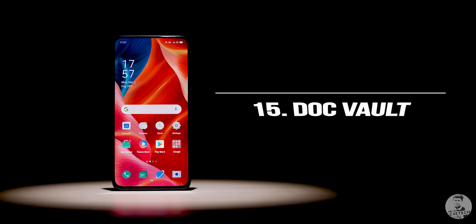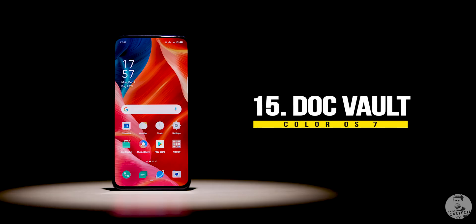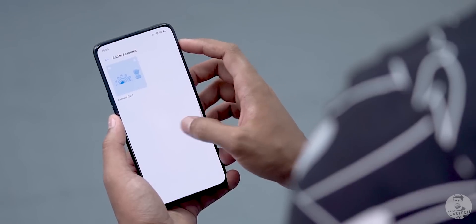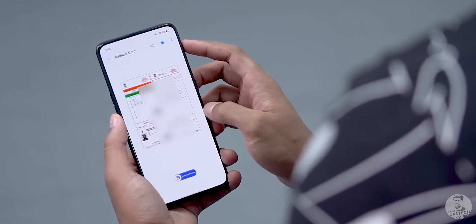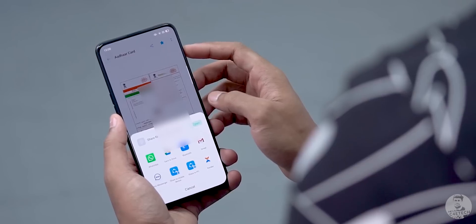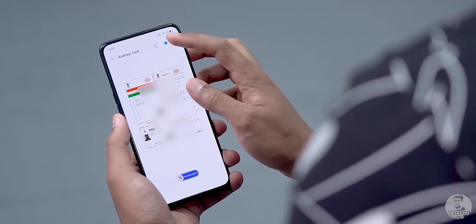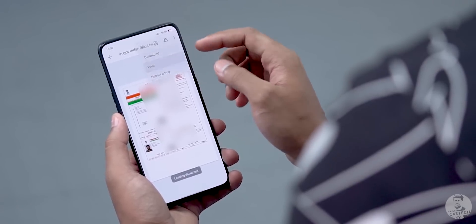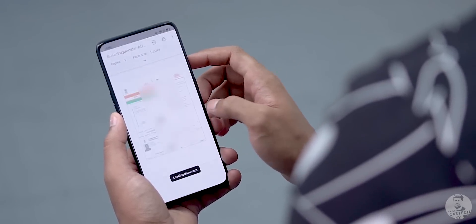Moving on to number 15, the final one on our list — this one is India-specific and one of the best features ColorOS 7 brings: Dock Vault. This is OPPO partnering with India's digital document issuing platform DigiLocker to form an app that can store sensitive data like our Aadhaar card and driving license directly on the phone. We also get the option to download PDFs and print them out directly from the app.